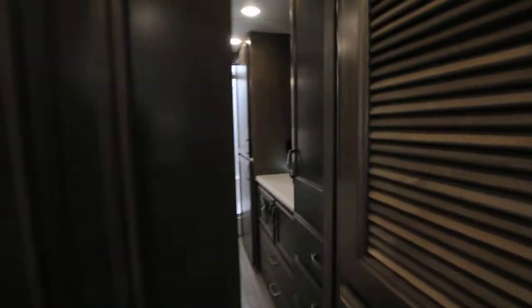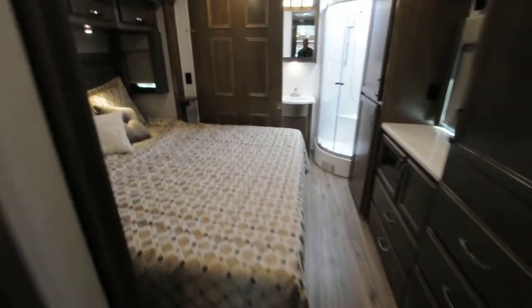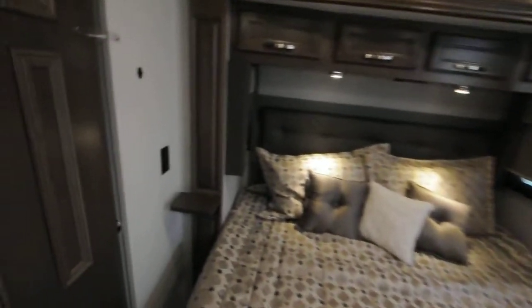Behind me, behind the pleated wooden doors, you have a washer and dryer unit. Excellent attention to detail on this one. There's a nice big king-size bed with plug-ins on either side.